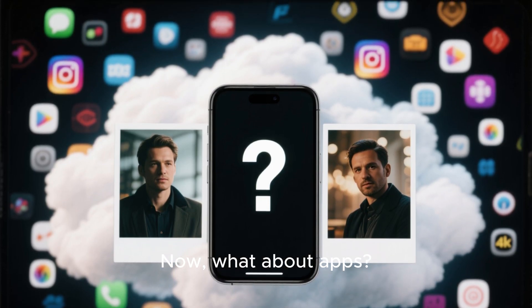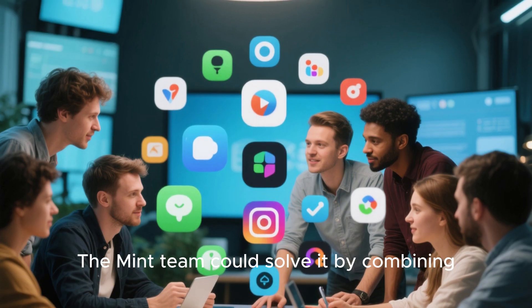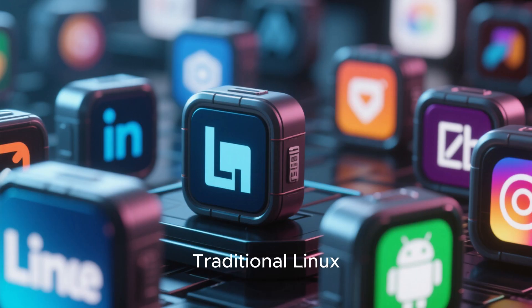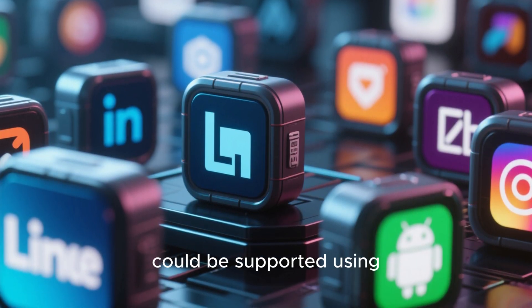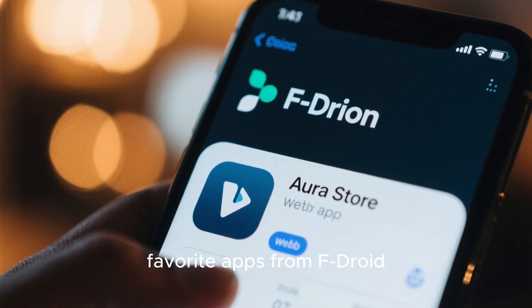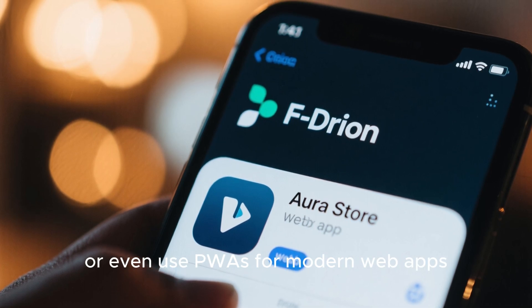What about apps? This is one of the biggest challenges for any Linux phone. The Mint team could solve it by combining multiple app ecosystems. Traditional Linux apps could run via containerization, while Android apps could be supported using compatibility layers like Waydroid. This means you could install your favorite apps from F-Droid, Aurora Store, or even use PWAs for modern web apps.